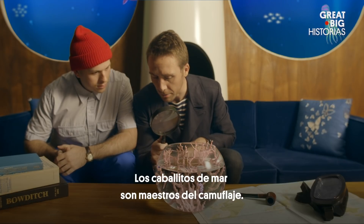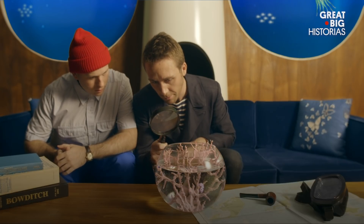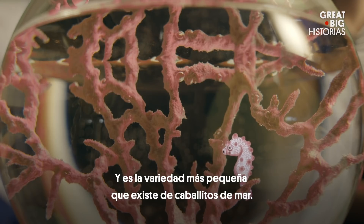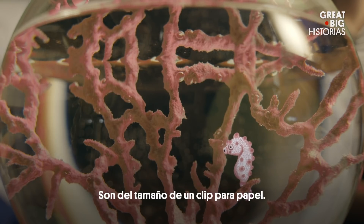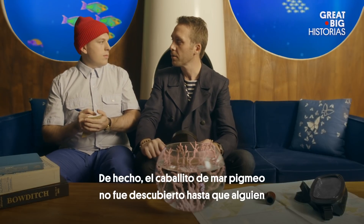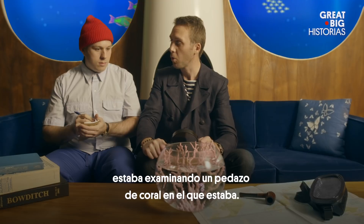Seahorses are masters of camouflage. The pygmy seahorse is one of the most well-camouflaged species in the ocean, and the smallest variety of seahorses that exist. They're the size of a paperclip. In fact, the pygmy seahorse wasn't discovered until someone was examining a piece of coral it was on.